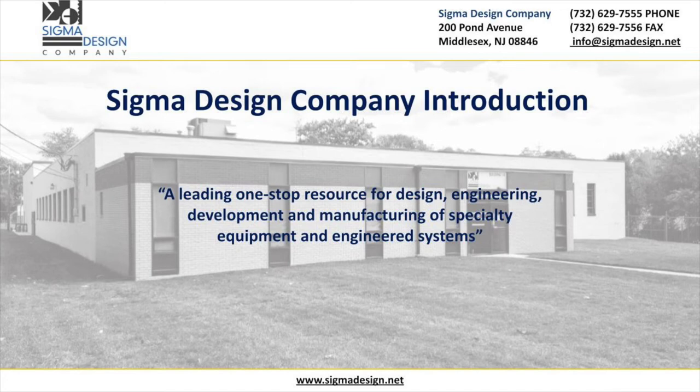For more than 20 years, Sigma Design has been a trusted, one-stop resource by clients in the industries of health and life sciences, ag tech and food processing, water systems and filtration, clean energy and culinary appliances, both locally and globally.